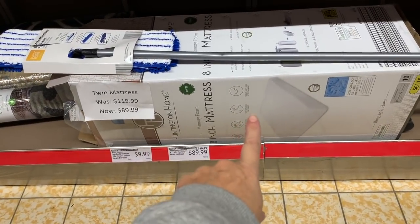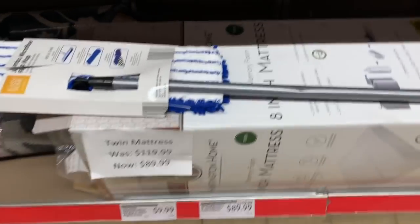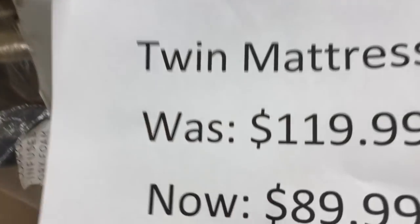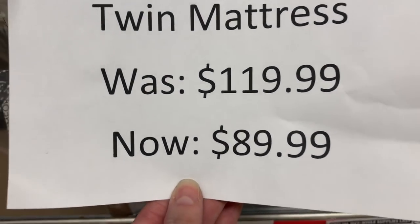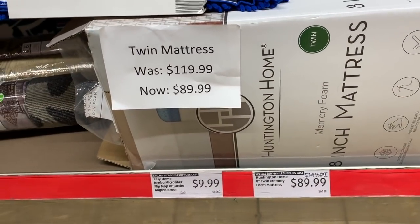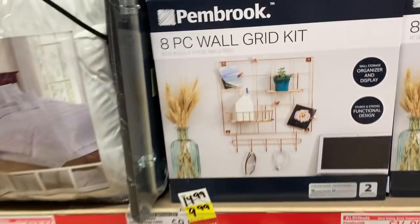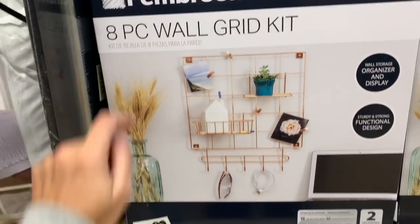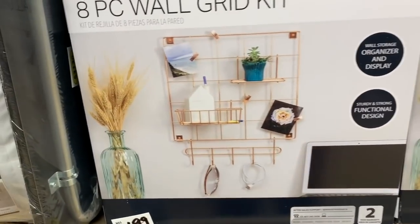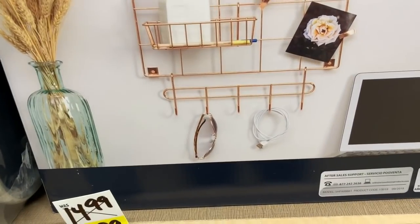Even the twin memory foam mattress is on clearance — and this is hidden clearance, because there's no yellow tag. It was $119.99, now $89.99. Also, the Pembroke eight-piece wall grid kit was $14.99 but now it's $9.99 — organizer and display, sturdy and strong, functional design — and it comes with a two-year warranty.